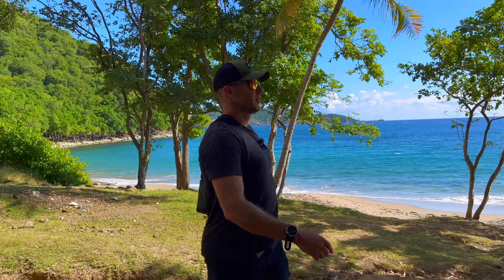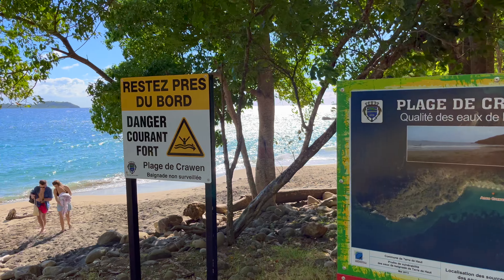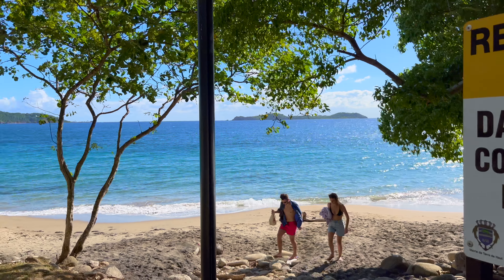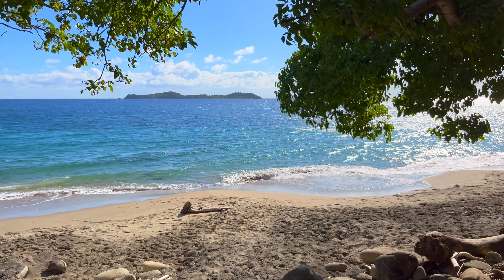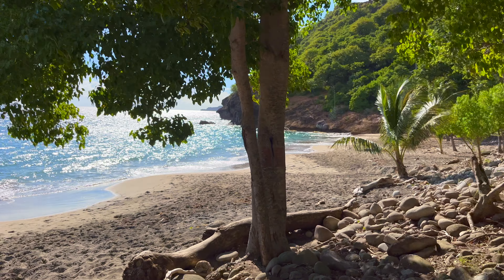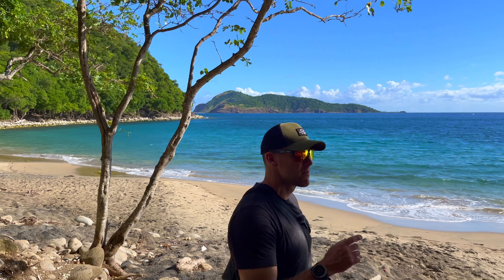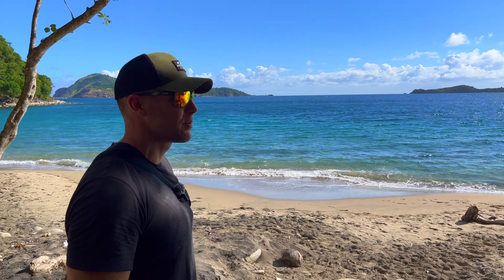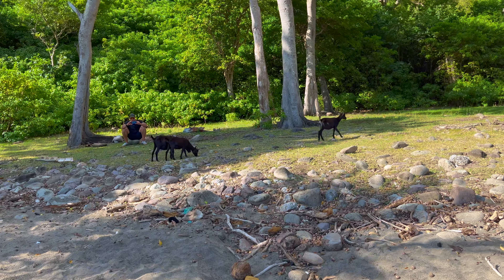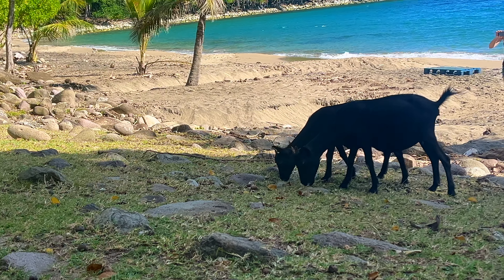Plage de Croix — apparently you're not supposed to swim here because the current's too strong. I read online it says no swimming at all. No one's here — actually two people, but they're leaving. Really nice little spot with a great view of three, four, five other islands. You can park just at the top of the hill and walk down — it was a sketchy way down. There are some goats chilling over there as well — just some goats on the beach eating some grass.